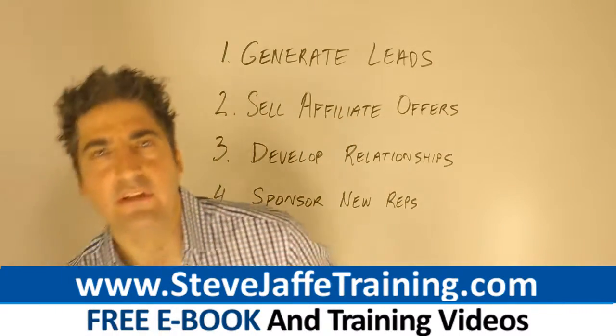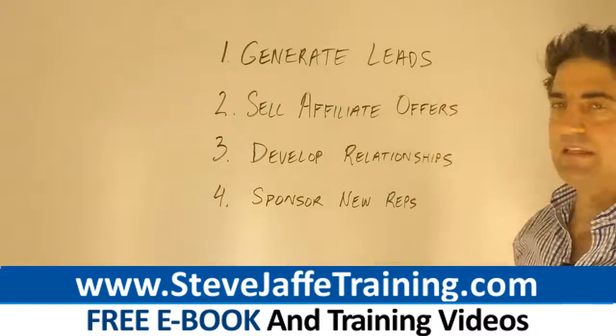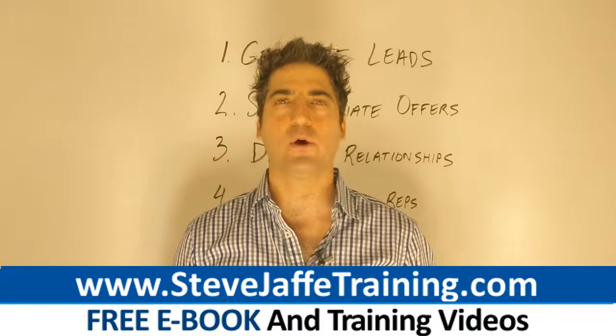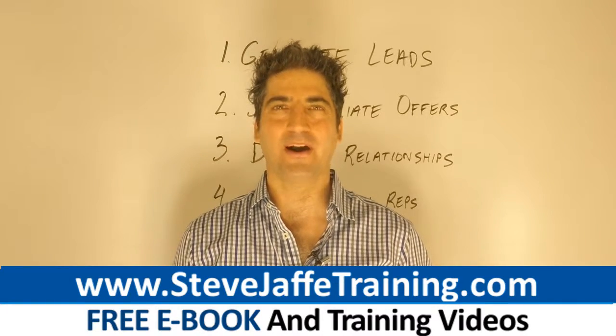The first step in the process is to generate leads. Leads that you generate will convert into sales and signups much more effectively than the leads that you buy. Use a high-quality marketing system that provides all the lead capture websites you require to generate leads.